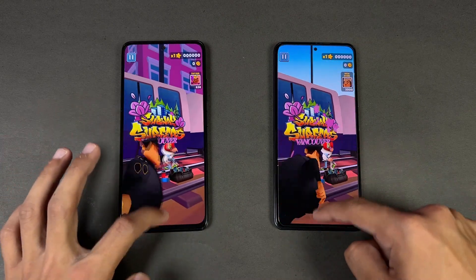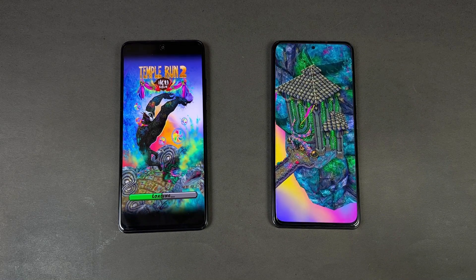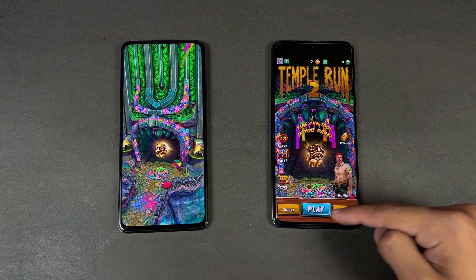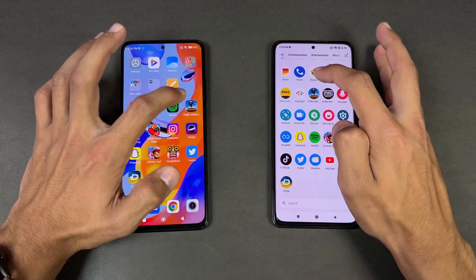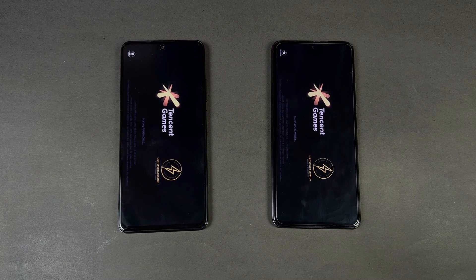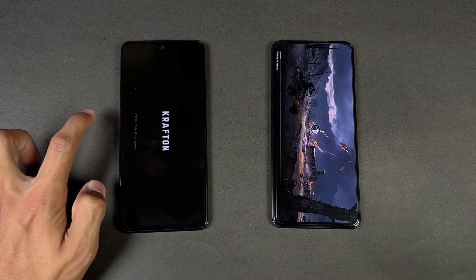There's about a 4 to 5 second difference there. Opening Temple Run 2 — the Poco F3 is faster. Despite both phones having something downloading, the Poco finished first and the Redmi finished shortly after, with about a 4 to 5 second difference. Now opening PUBG Mobile — PUBG opens faster on the Poco again.